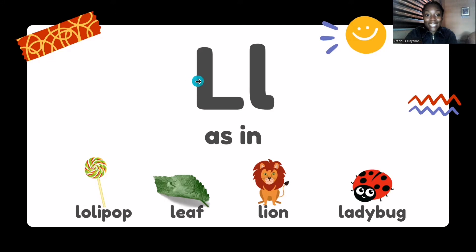This is the uppercase letter, and here we have the lowercase letter. They both make the same sound: uh, uh, uh.